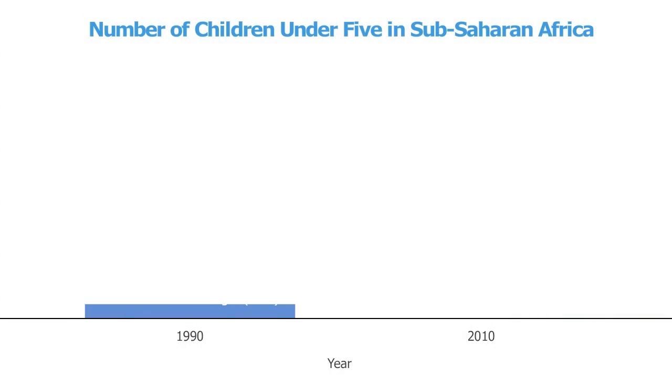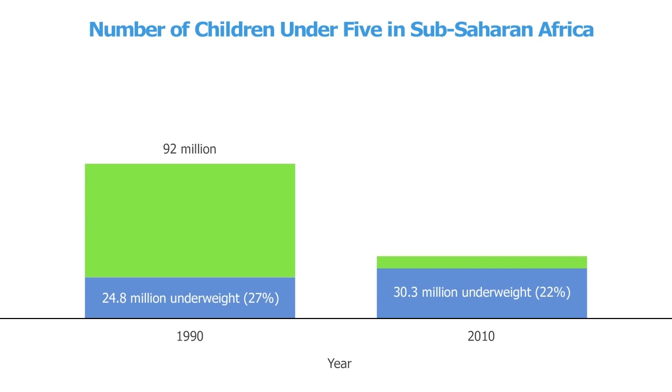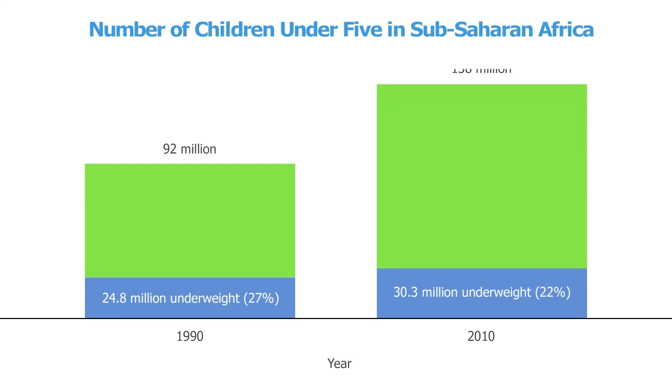What you're looking at is a graph showing the total number of children under 5 in sub-Saharan Africa in 1990. In 1990, there were roughly 90 million children, and 27% of them were underweight. In 2010, the number of children has grown by 50% to 138 million. And although the proportion of underweight has declined to 22%, there are actually now 30 million children underweight — that's 5.5 million more children than 20 years ago.